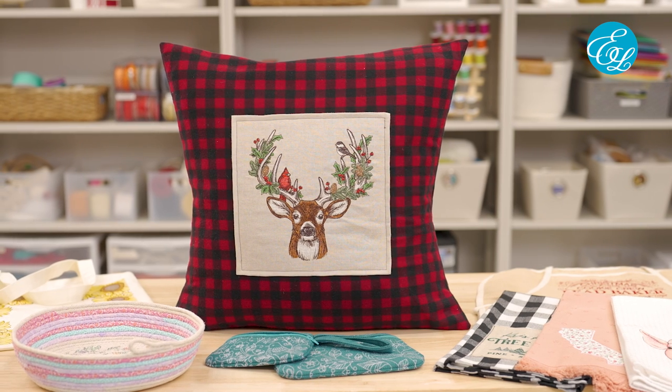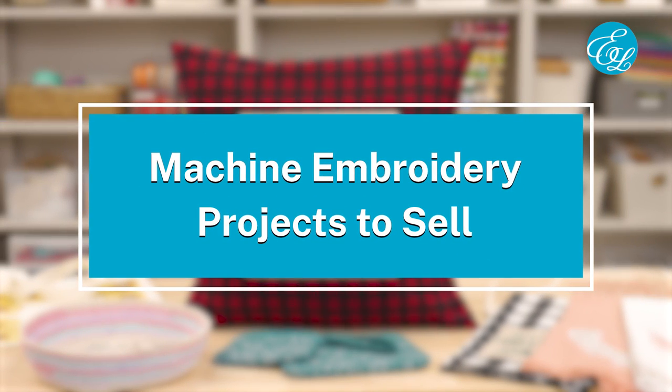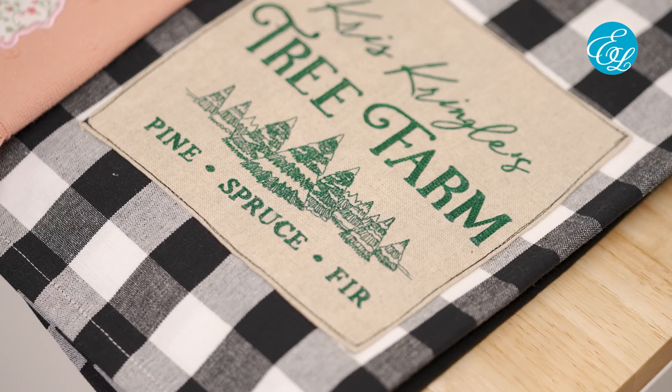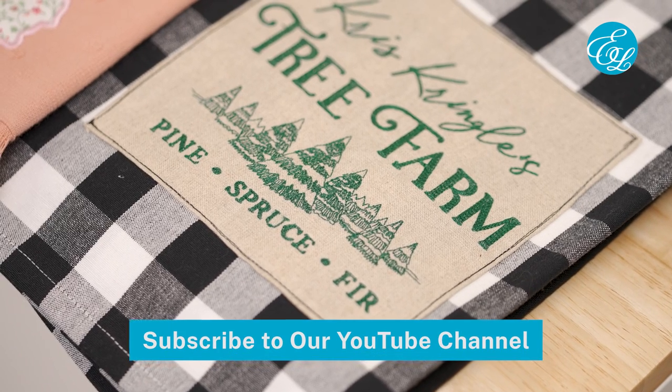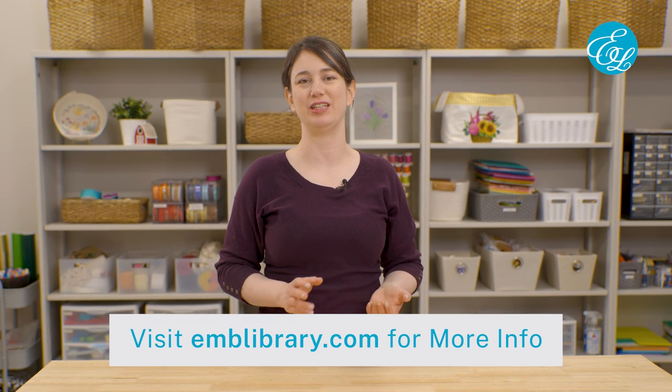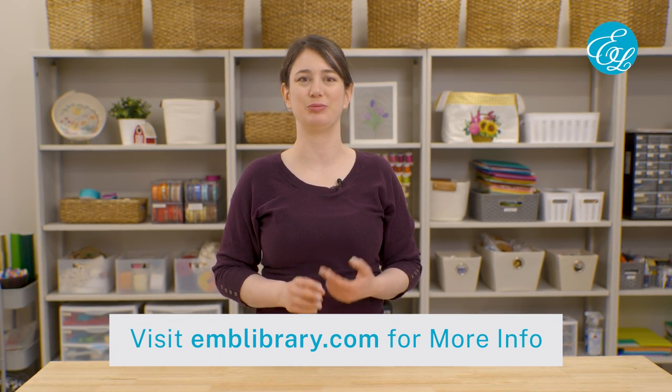We hope this video gave you a few new ideas and things to think about. Let's keep the conversation going in the comments — tell us what items you sell, what embroidery designs you use, how you decide on pricing, and any other tips or questions that you have. Don't forget to subscribe to our YouTube channel for more great machine embroidery videos. And check us out at emblibrary.com for amazing machine embroidery designs, plus lots more project instructions and resources. Thanks for watching.